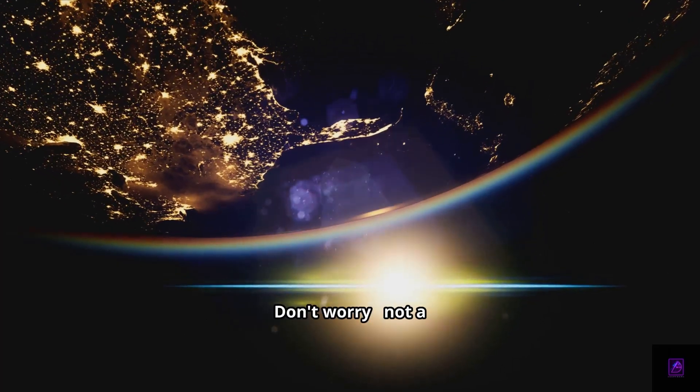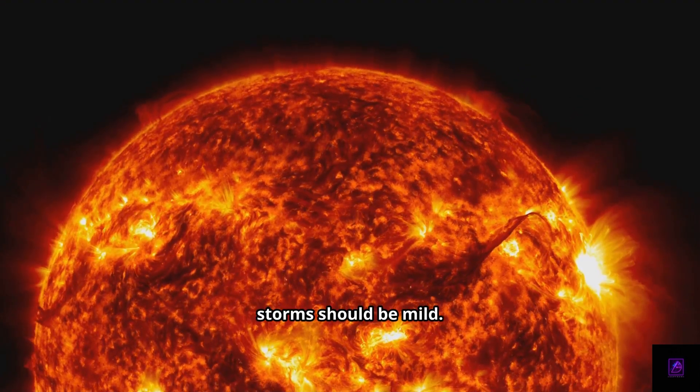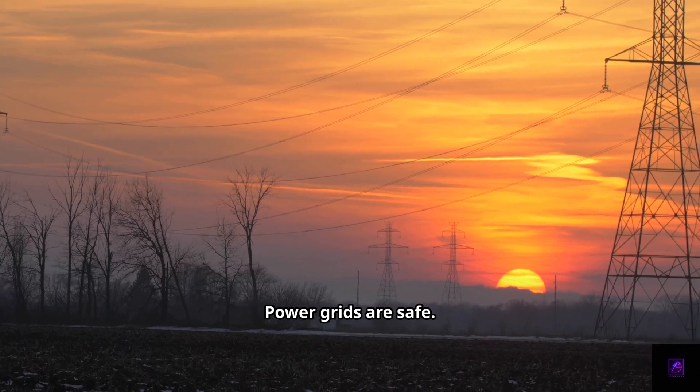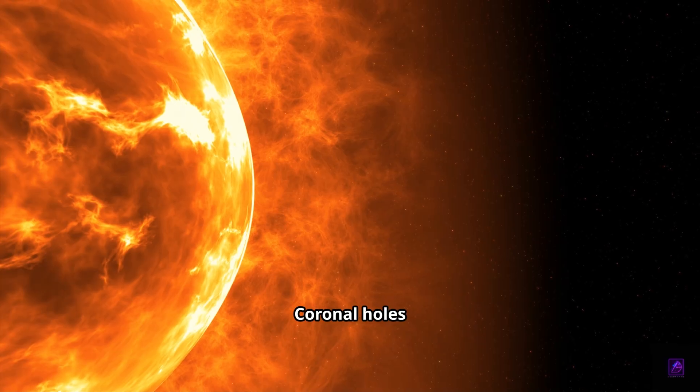What about risks? Don't worry — not a doomsday scenario. The geomagnetic storm should be mild. At most, you might see minor disruptions to satellite communications, and GPS signals could be affected. Power grids are safe. Mostly, it's just a chance to enjoy space weather.